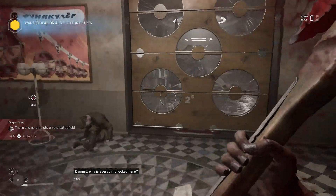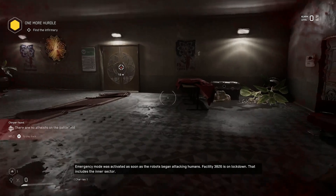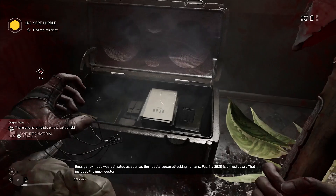Damn it, why is everything locked here? Emergency mode was activated as soon as the robots began attacking humans. Facility 3826 is on lockdown. That includes the inner sector.